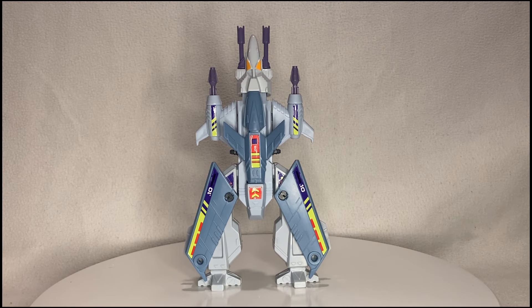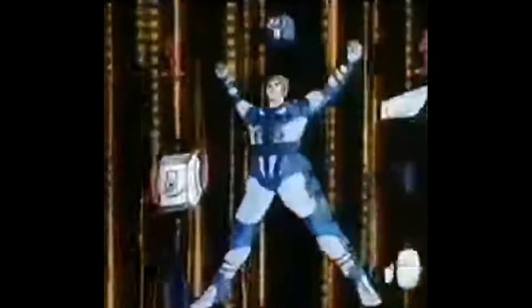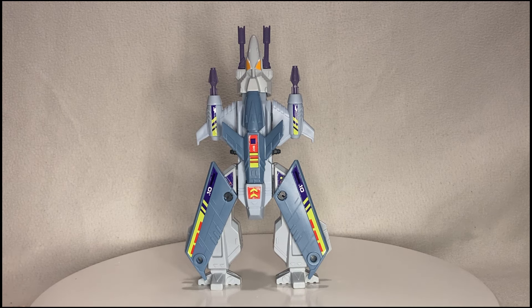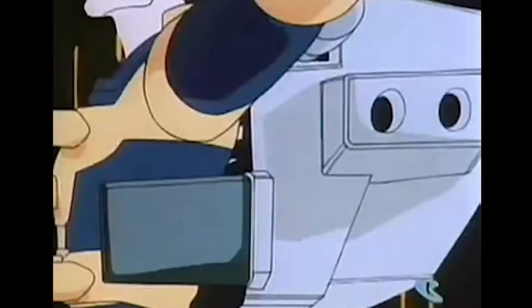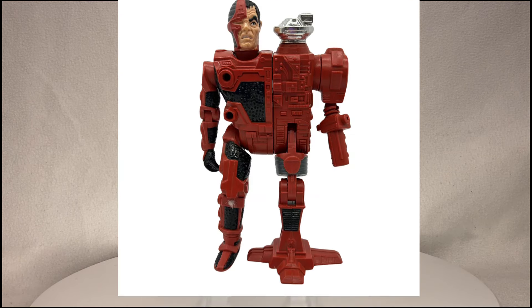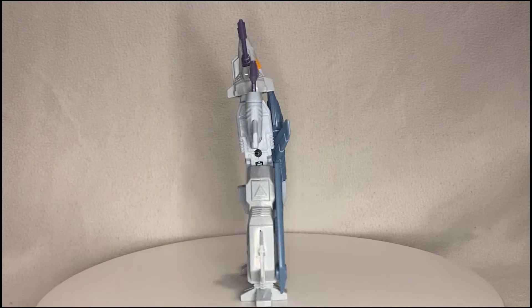Number three. Powering in to the number three position, we have the Kenner Centurions. I had two of the main figures back in the day, which were Ace McLeod and Max Ray. And I had a weapons upgrade for both of them, I believe. My brother, slightly younger than me, he had Jake Rockwell. He had Dr. Terror and Hacker and this — Strafer. Unfortunately, this is the only one that has survived from childhood.